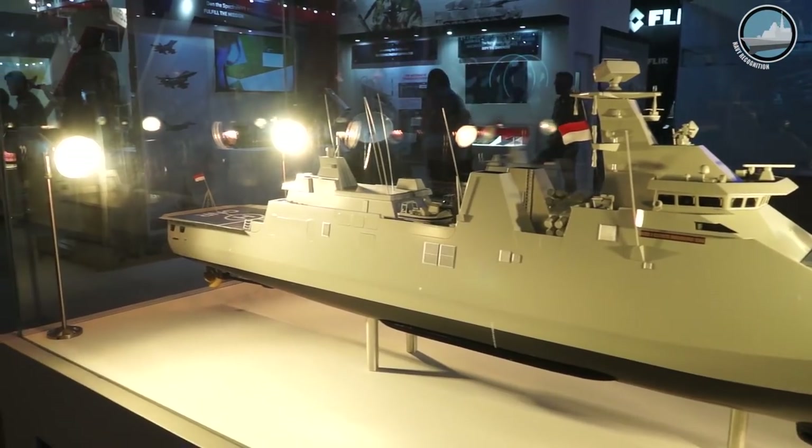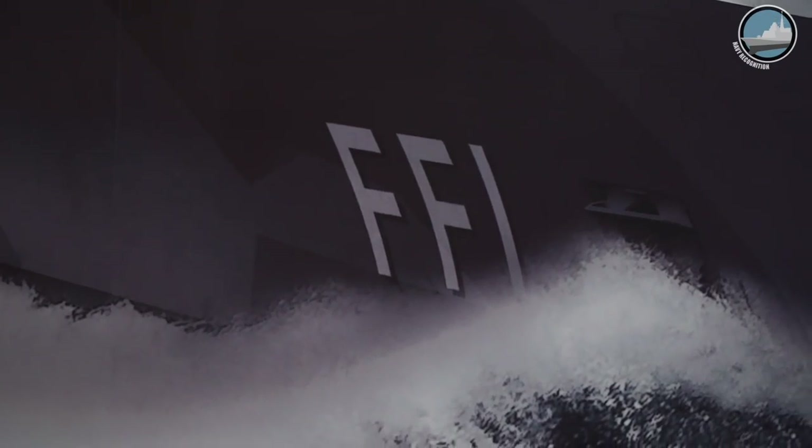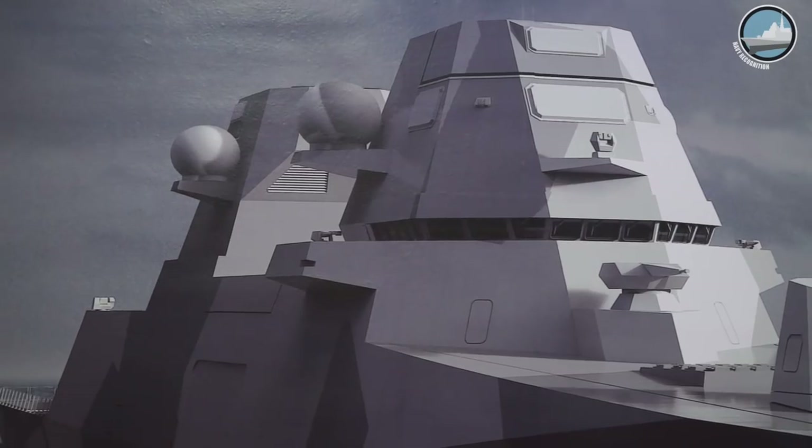Combat system-wise and operationally for a warship, we have really put a lot of effort and attention to the spatial separation and redundancy of systems. That is why the platform becomes quite a lot bigger than what we have built for the Indonesian Navy in the past.